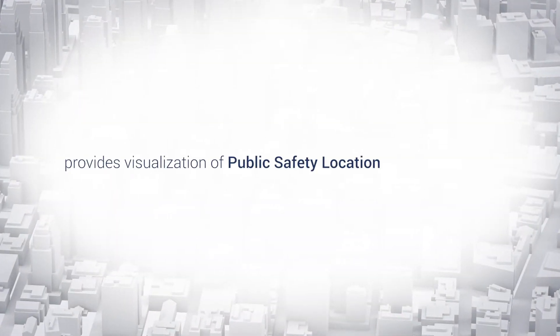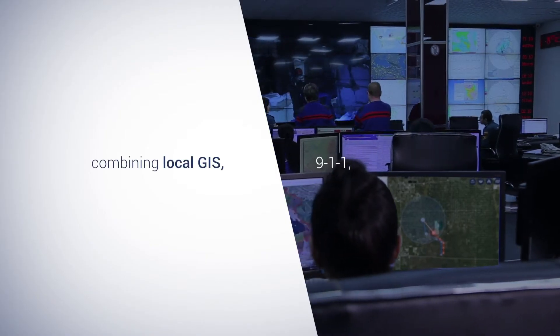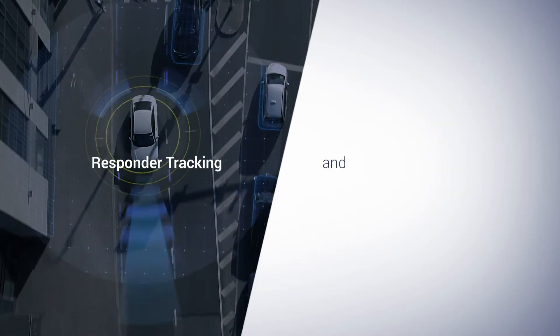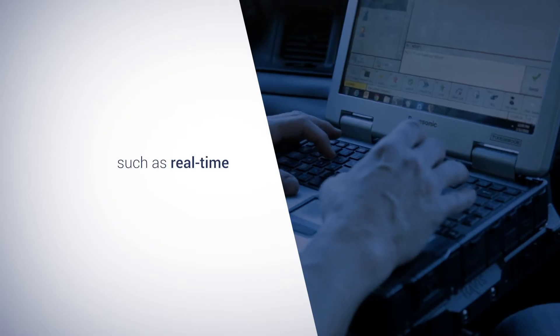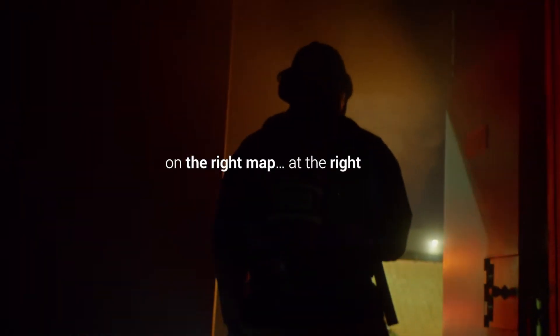Geocomm Maps provides visualization of public safety location intelligence, combining local GIS, 911, computer-aided dispatch, responder tracking, and trusted third-party data sources, such as real-time and historic emergency event data, empowering users to receive the right location data on their map at the right time.